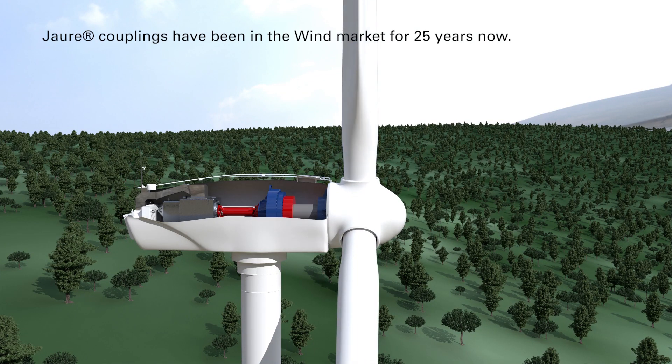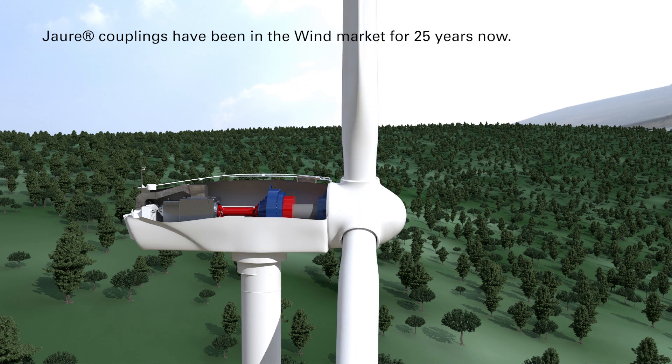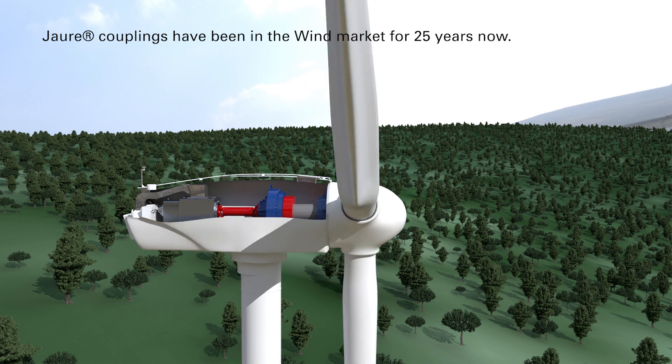Howdy couplings have been in the wind market for 25 years now — couplings and torque limiters for high-speed and low-speed shafts for both onshore and offshore wind turbines and large wind test benches.